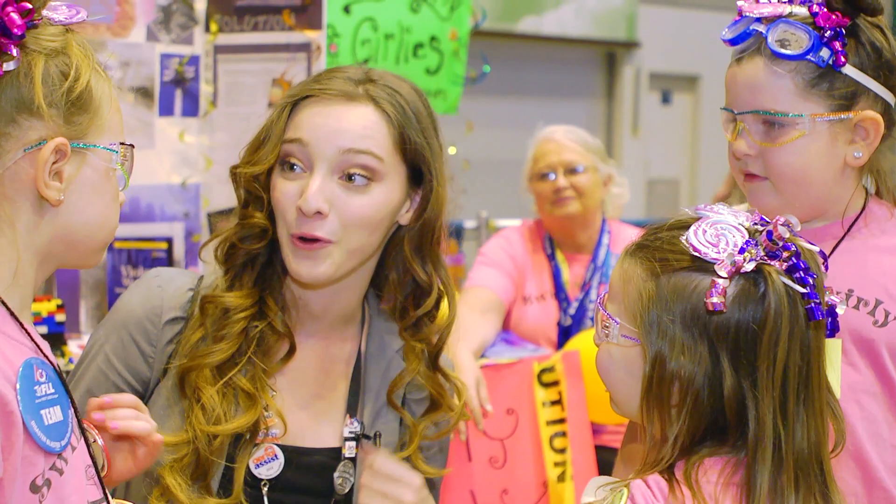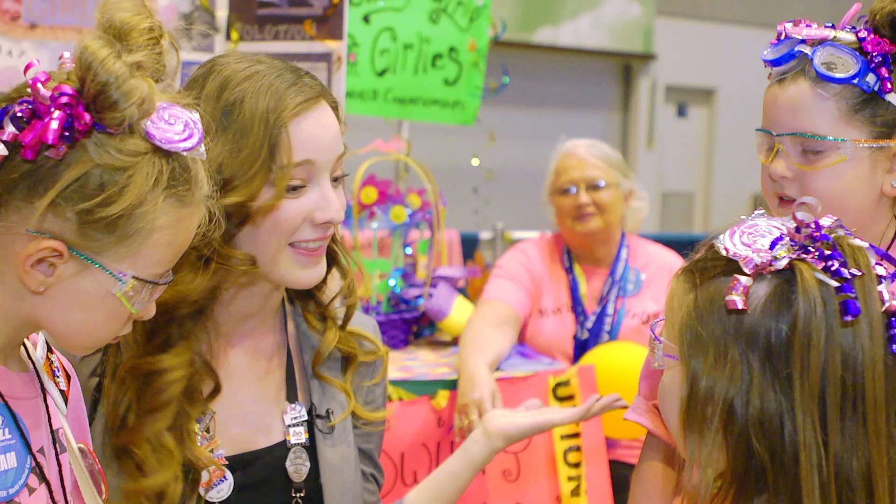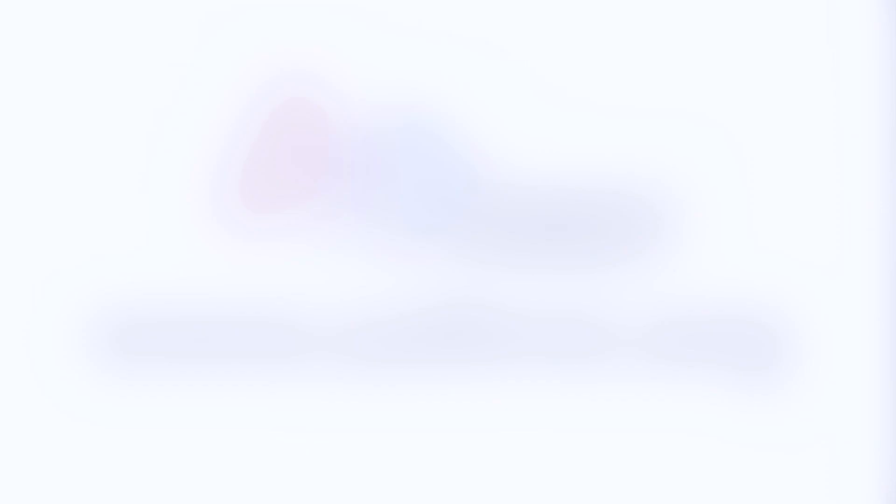Well, very nice girls. Thank you so much for letting me see your pit and letting me talk to you. You all look very cute in your skirts. Congratulations on coming to the expo and I hope you have a really good time. To learn more about Junior First Lego League please visit www.usfirst.org. Thank you for joining us today.